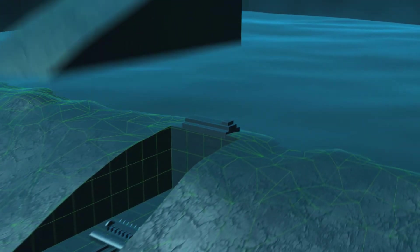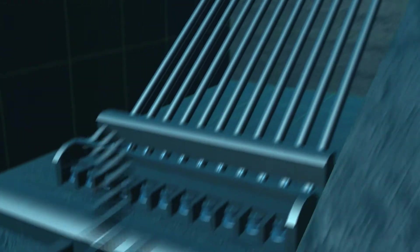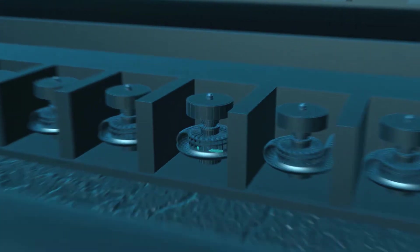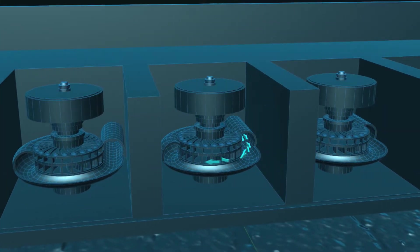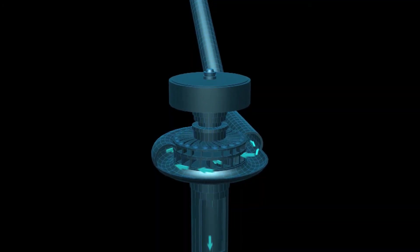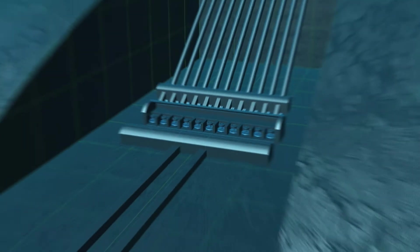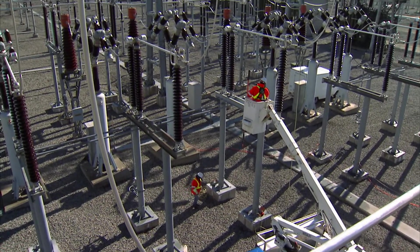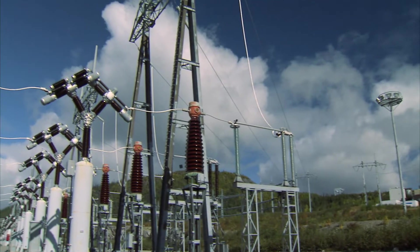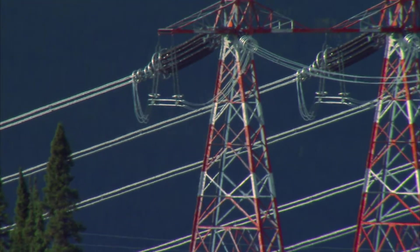Hydroelectricity is made when the water from the forebay is channeled through the penstocks and rushes into a hydro turbine, causing it to spin at 200 revolutions per minute. The spinning of the turbine causes the connected generator to also spin, creating electricity via a moving magnetic field. The electricity then travels up to the surface of the switchyard through large cables, where it is transferred through transmission lines to our customers.